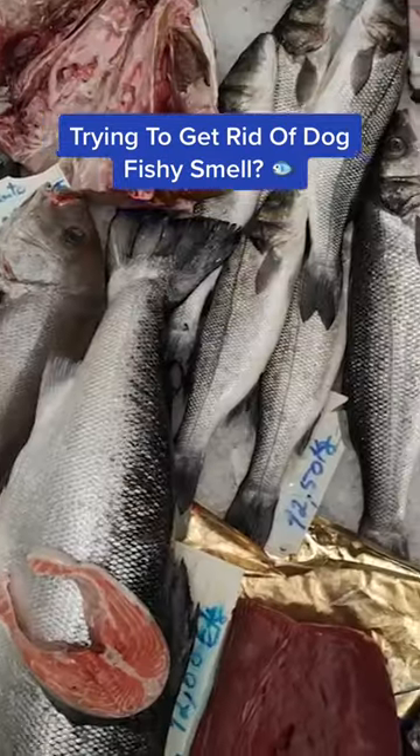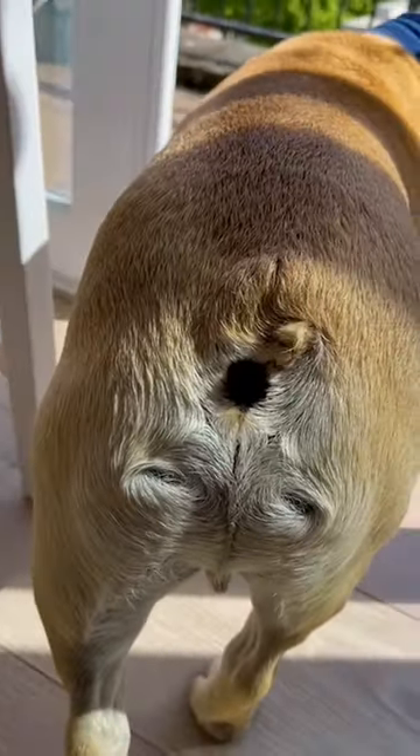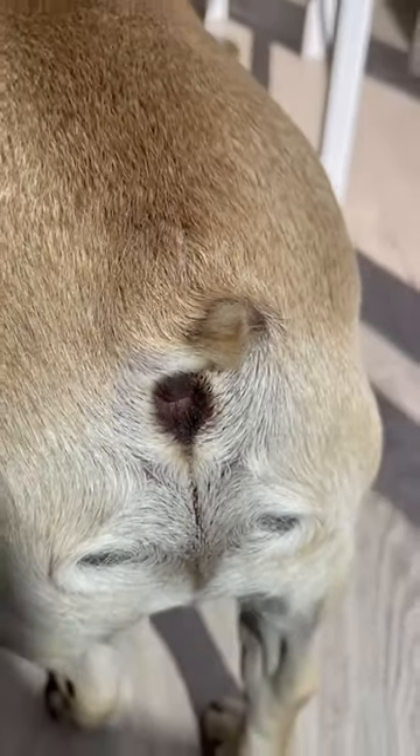Trying to get rid of dog fishy smell? Try these three natural and effective hacks. Normally your dog's anal glands, which are located on either side of your dog's butt, are naturally expressed in small amounts each time they defecate. However, if they're not emptied completely, you might notice an unpleasant fishy smell.